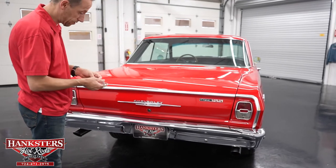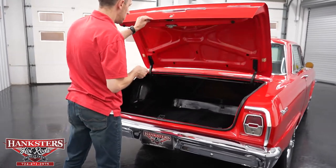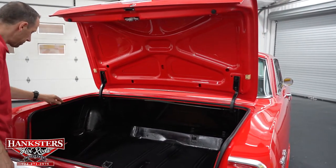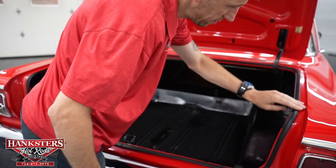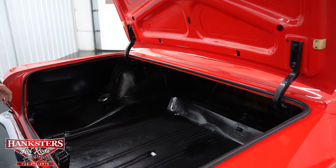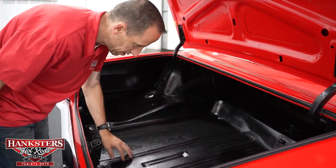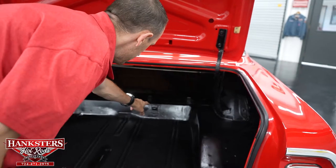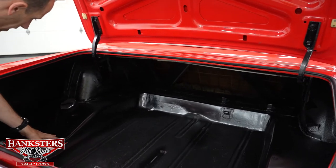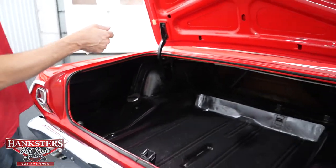Opening up the trunk — as you can see, it is body color under the hood. Our weather stripping is intact all the way around. Our jams show no rust. Inside, the floor is in great shape — you've got your drains, all the indentations through the floor, and your hookups for your jack and spare. Here is your fuel fill — that's where you put your gas in.